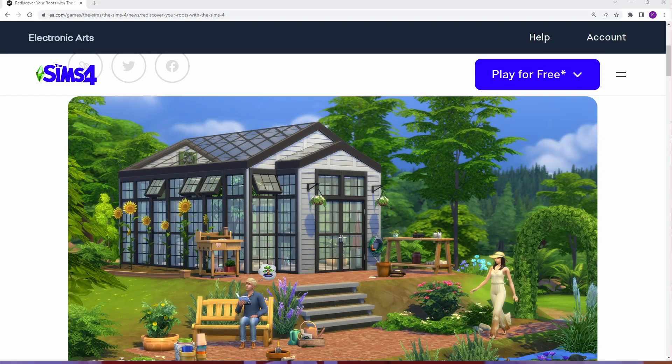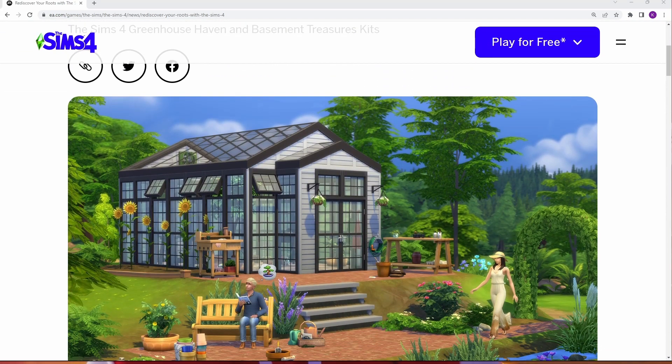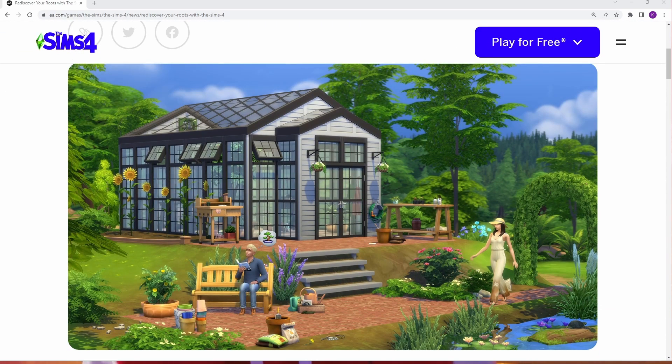Hello everyone! I am so excited! The Sims just came out and announced two new kits that are coming out on the 20th, so in two days! Look at how pretty this is! This is a greenhouse kit and it has all these little pots and some potting soil and potting tools and like fertilizer and a bench.